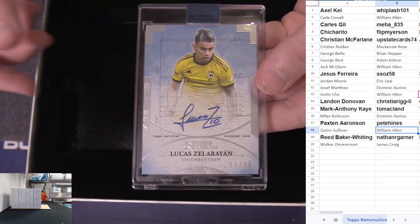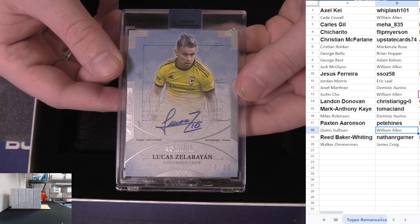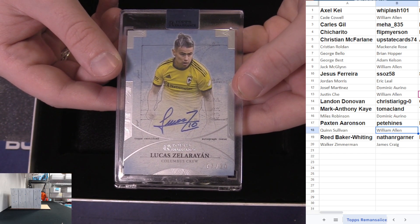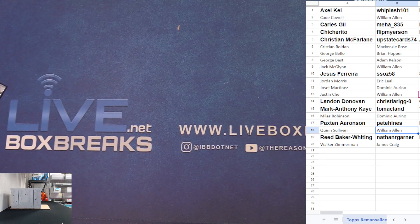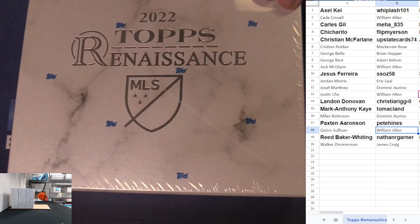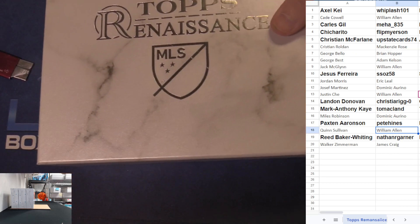Lucas Zalarian 7 to 20 - yes, we got random mojo on him, James taking it down! Dom with the fire patch, that is crazy - that is sick. Starting off strong!